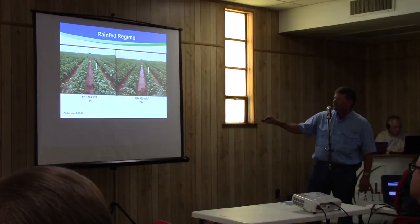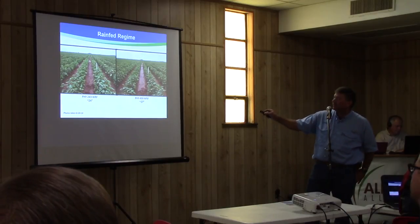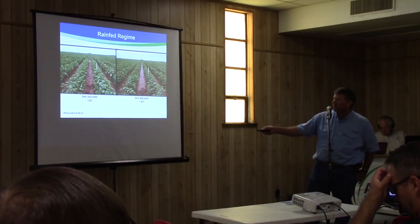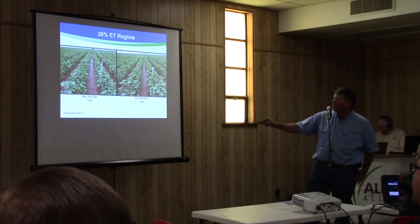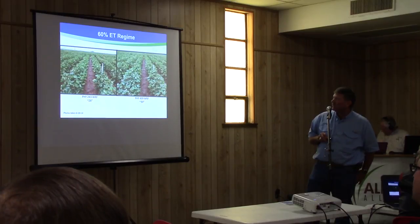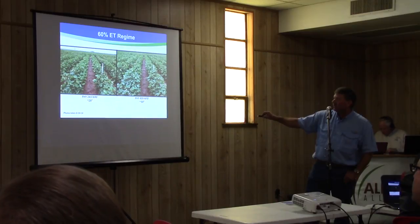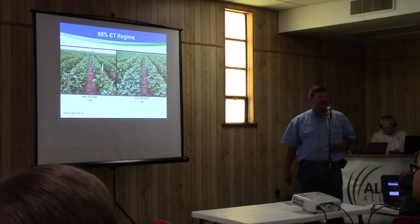Kind of a more determinate early season variety versus a mid-season more indeterminate variety, and looking at them in each regime. This is the rain-fed regime — there's a yardstick out there to give a rough estimate. About 24 inches for this determinate variety and about 27 inches for the indeterminate. As you add some water, you can see the canopy starting to fill in a little bit better. Then really 60% is where you really start to see the big jump in canopy, and of course bowl load as well, so you get a little bit taller plants and there's a pretty good load at 60%.